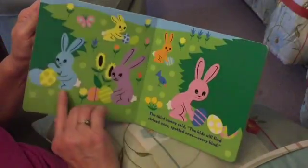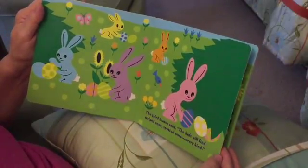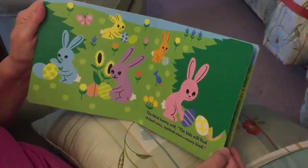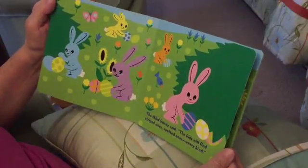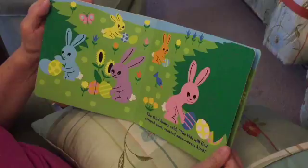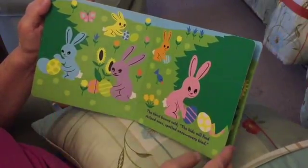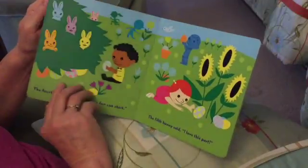And all the pretty flowers. The third bunny said, the kids will find striped ones, spotted ones of every kind. There's the striped ones and the dotted ones. Find every kind.